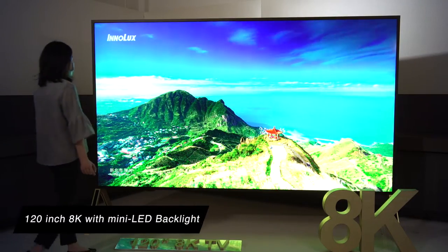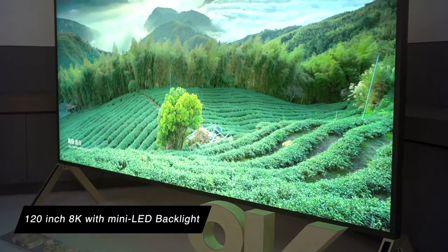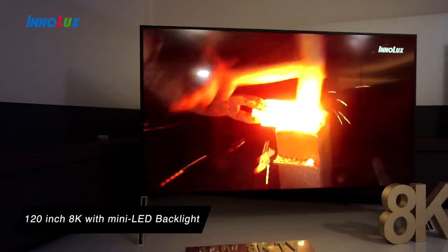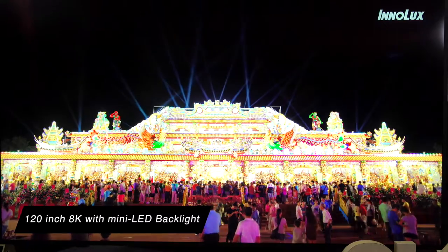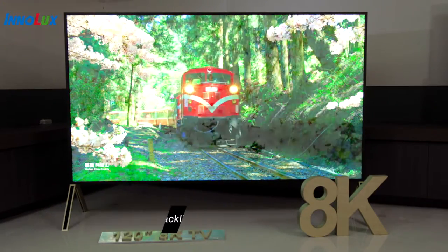Inolux has built the world's largest 120-inch TFT LCD 8K TV with mini LED backlight and QD technologies. The overwhelming size and high resolution give you a purely immersive experience in every application.